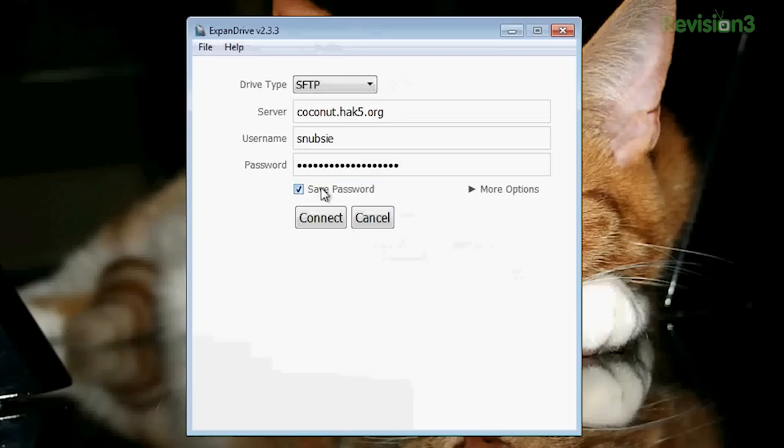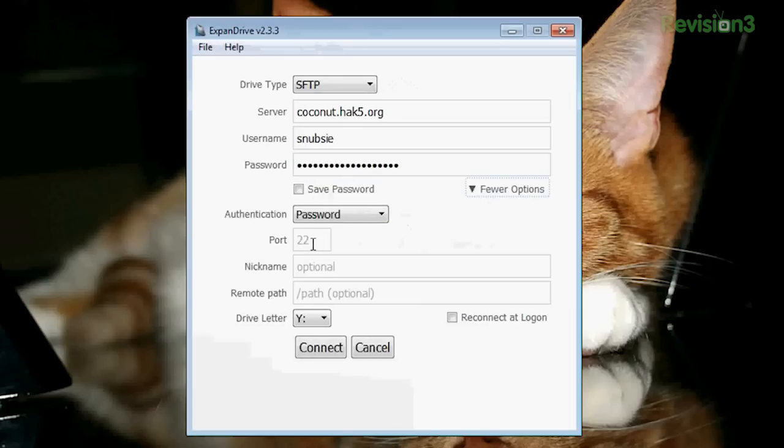Can you do SSH key pairs in this program? Yes, you can. Down here you have your port, nickname, and you can choose your drive letter that it will show up as in your Windows Explorer, which is pretty cool. I'll choose S — for whatever you want. And right here you can choose password, public key, or you can also use Pageant.